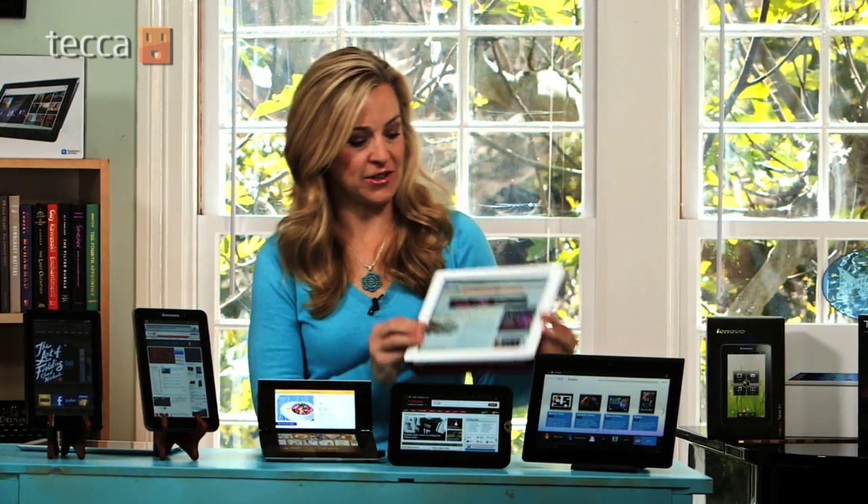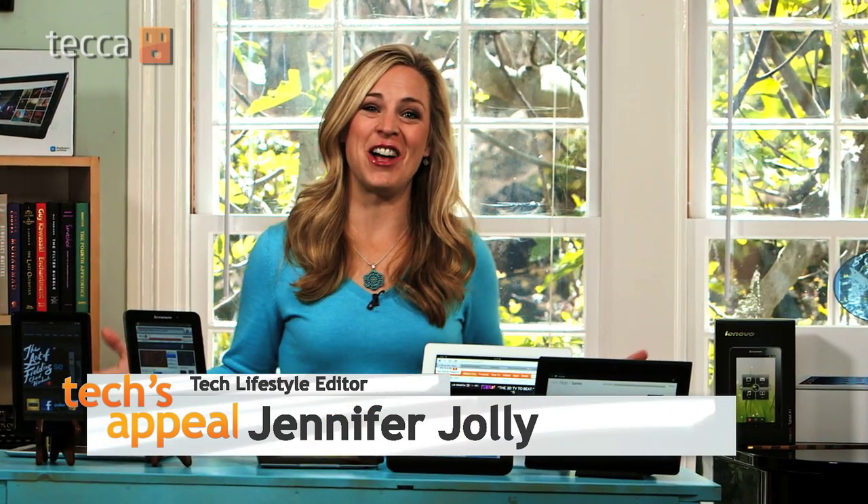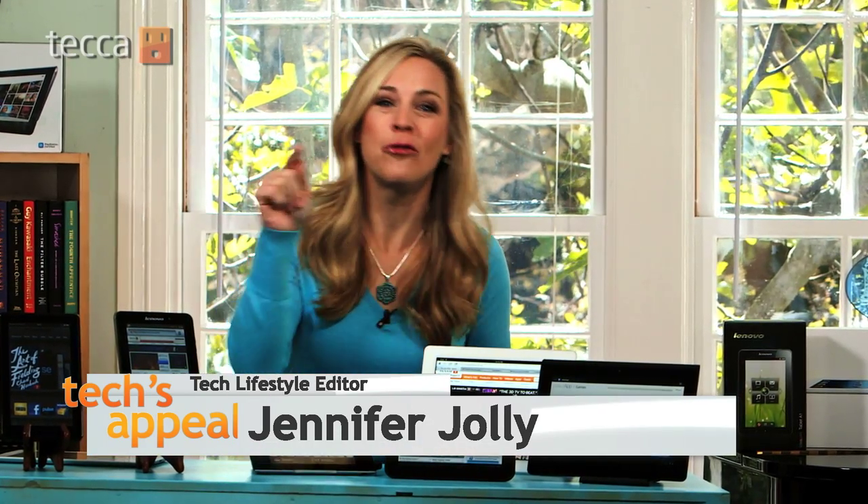So you want to buy a new tablet. Do you have to run right out and get this new iPad 3? Not necessarily. I'm Jennifer Jolly, and in today's Tech's Appeal, we look at how to pick the perfect tablet for you.